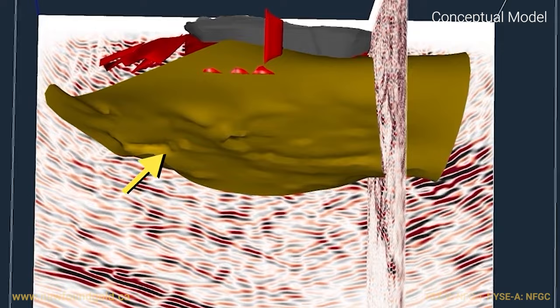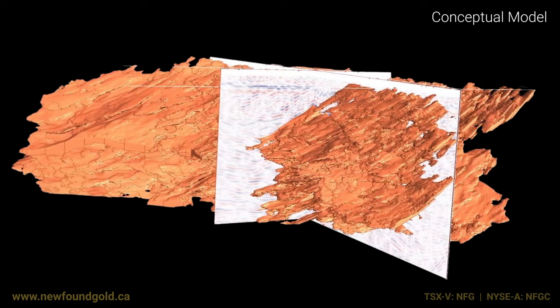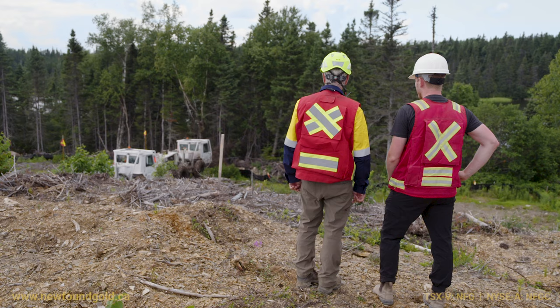I'm quite excited to see what comes of this data set because it really could be game-changing for a project like this. I have very high hopes that we'll be able to model these structures to depth. And as a geologist, to step back and see the broader architecture of the rocks below our feet is something all of us would dream to have happen — and that's what I'm hoping will come of this.